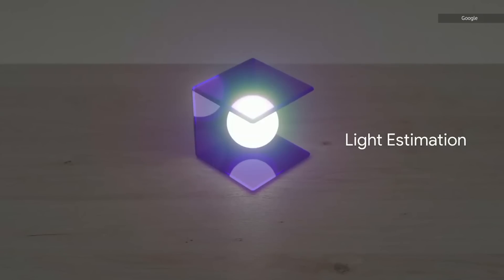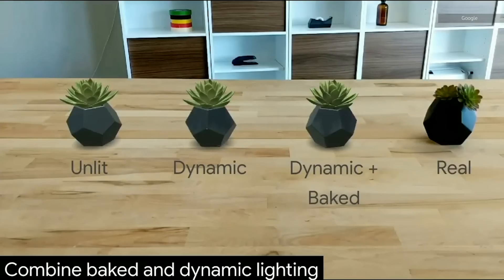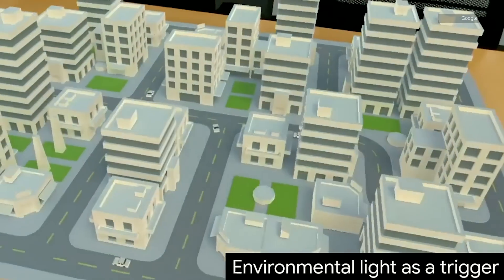For one, they're keeping the polygon counts on these models relatively low. They're also trying to keep the number of light sources down and reducing the detail of shadows when you're running on a mobile device.